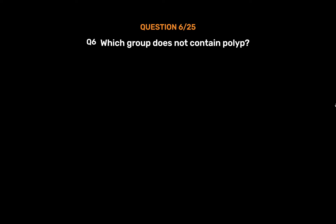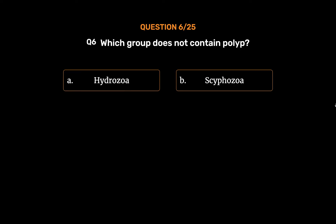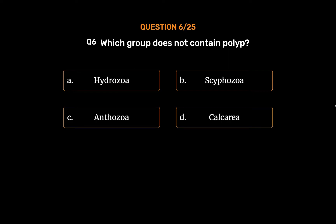Question No. 6. Which group does not contain polyp? Option A: Hydrozoa. Option B: Scyphozoa. Option C: Anthozoa. Option D: Calcarea. The correct answer is Option D: Calcarea.